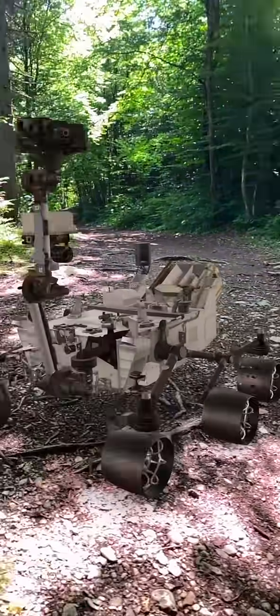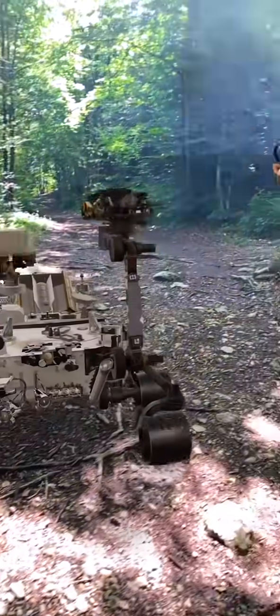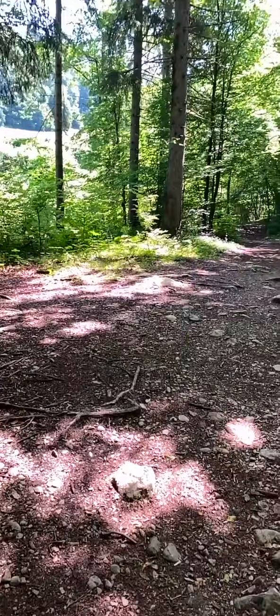Here you can see the cool Curiosity rover as it landed on Mars in 2011 and has been exploring the surface of Mars ever since. Isn't that exciting?